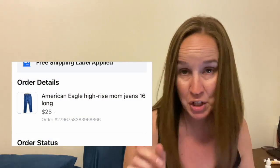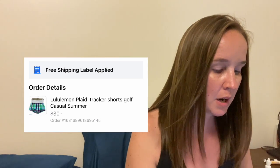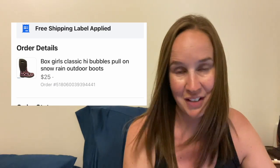This next sale was within a week — American Eagle High Rise Mom Jeans in a size 16 long, sold for $25. I sold these Lululemon plaid tracker shorts for $30. Next is a pair of Boggs — I always use talk-to-text because it goes faster, but it typed it out as 'Box' — but they still sold for $25.